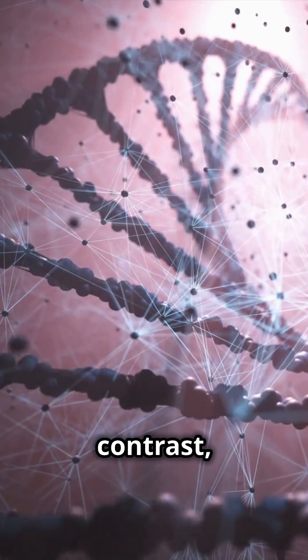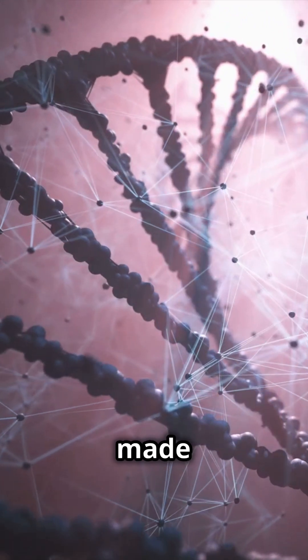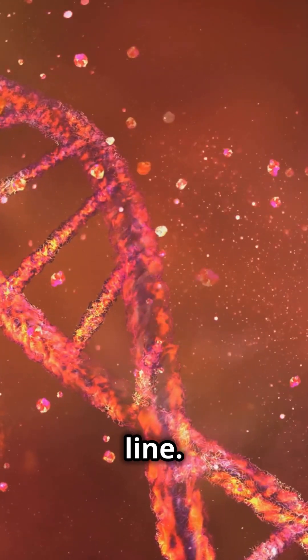In contrast, germline therapy targets reproductive cells. This means that any genetic changes made are inherited by future generations, and it has the potential to eradicate genetic disorders from a family line.